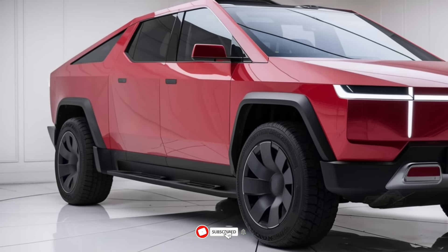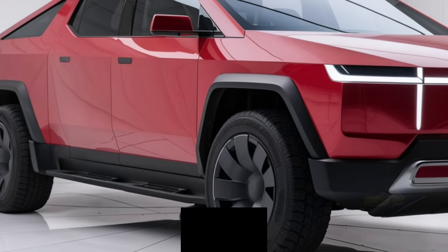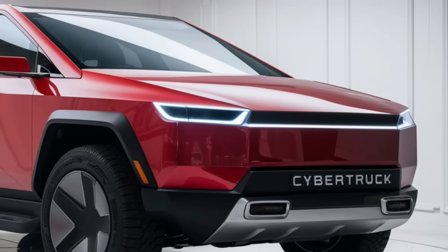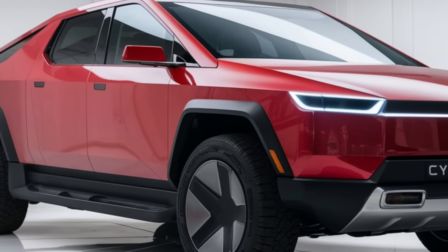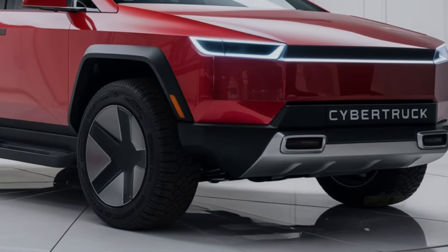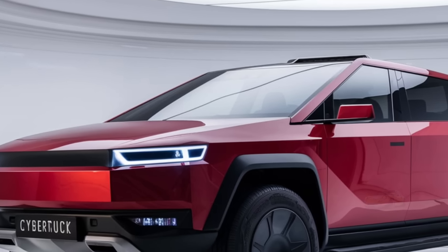Now let's talk about performance. The 2025 Tesla Cybertruck is not just a looker — it's an absolute powerhouse on the road. The base model comes with a dual-motor all-wheel-drive system, delivering incredible acceleration and handling. Tesla claims that it can go from 0 to 60 mph in just under 3 seconds, which is lightning-fast for a pickup truck. The top-of-the-line tri-motor version offers a staggering 500 miles of range on a single charge and can haul over 14,000 pounds.